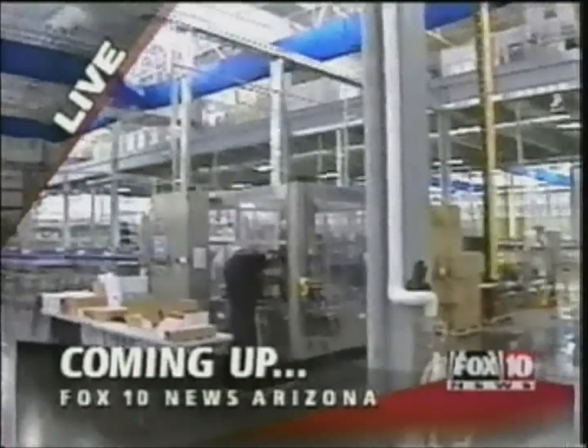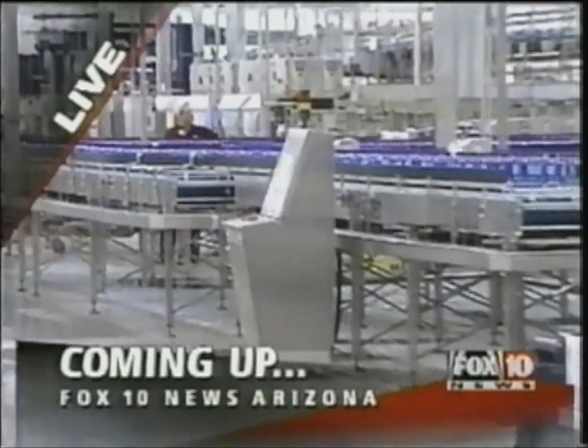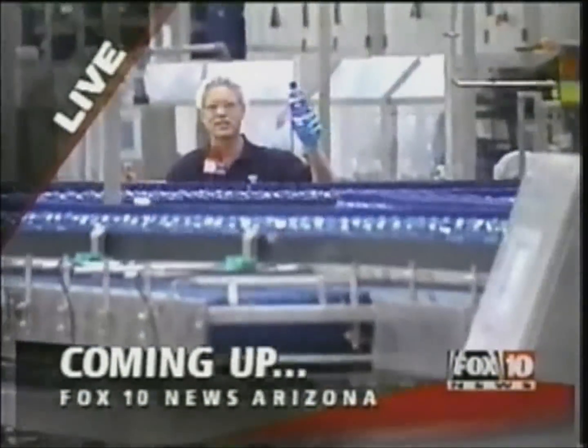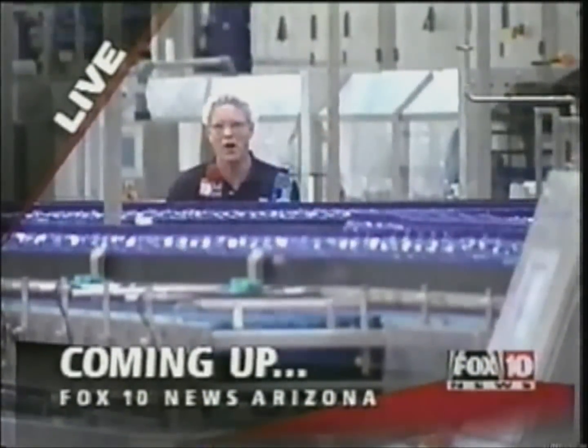Water everywhere and you can drink every drop! We're at the La-Nature's bottling plant, just opened up in Phoenix. We're going to show you what it takes to go from filling it into the bottle to drinking it right down — all that in a moment.